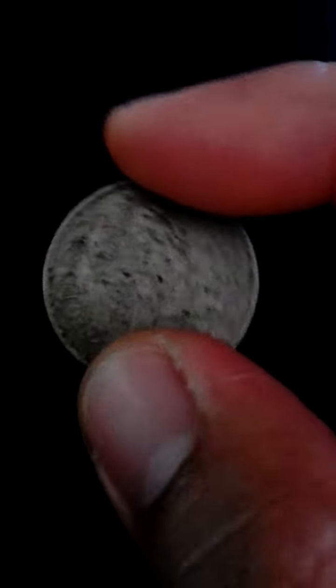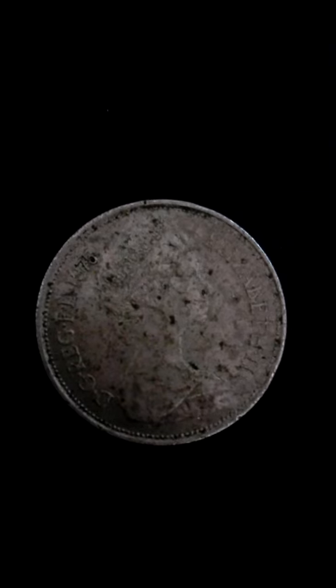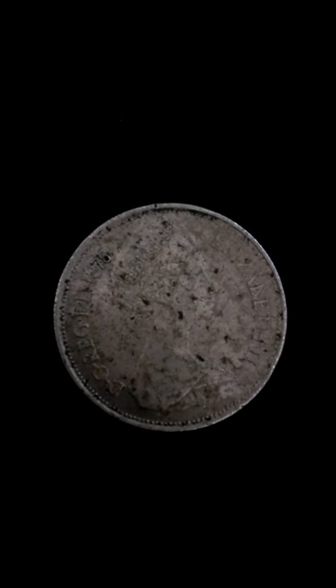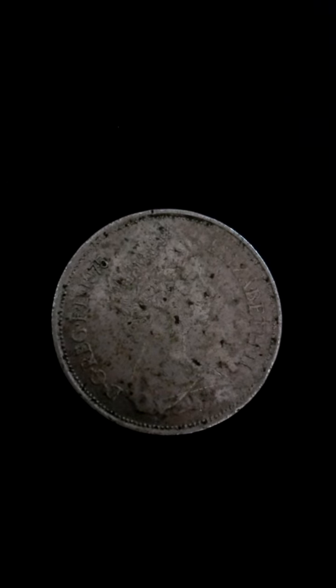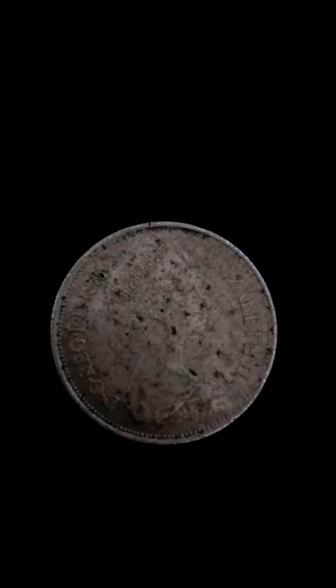The large ten-pence coins were minted from cupro-nickel: 75% copper, 25% nickel. Coins issued in 1975 circulated for 18 years before being demonetised in 1993. Mintage: 181,559,000; mintage proof: 100,000.